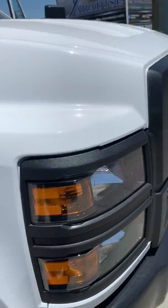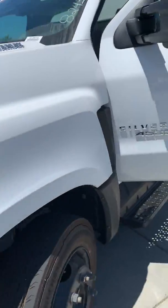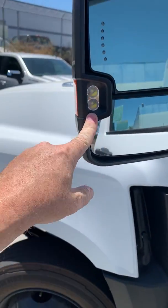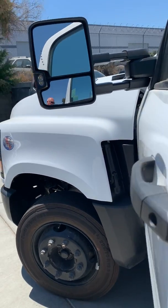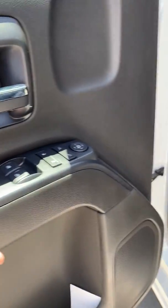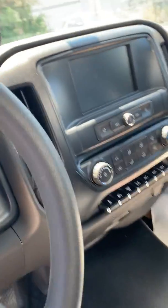Up front we have a standard work truck black grille with turn signals in the mirrors. Right here we have LED lights — when you turn on your bed light, it lights up those LED lights to illuminate the side so you can still work outside. This one has power windows and power door locks.